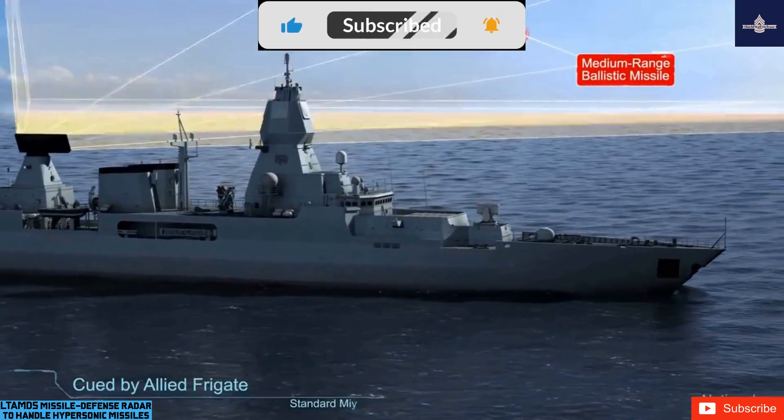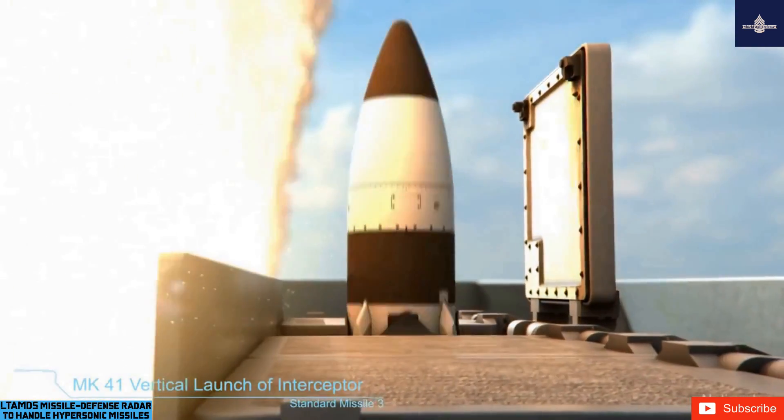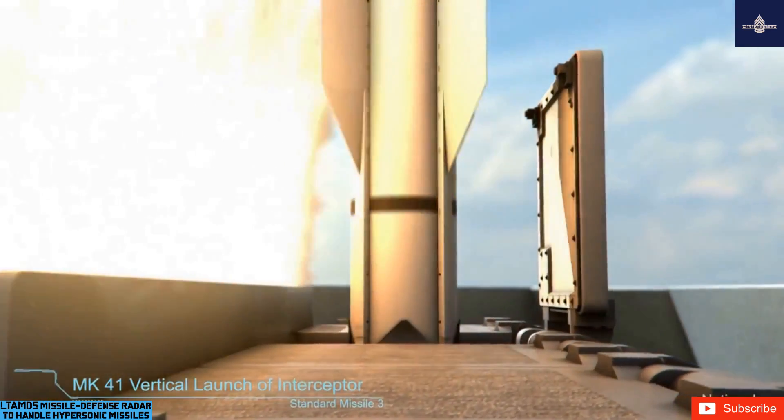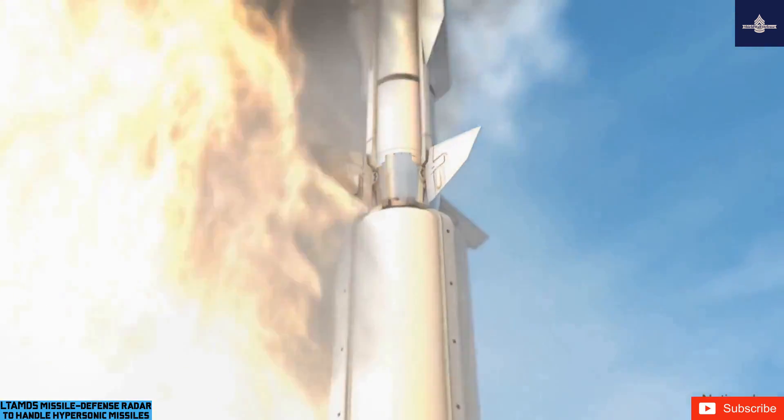The LTIMS primary array is roughly the same size as the Patriot radar array, but provides more than twice Patriot's performance. While it is designed for the United States Army's integrated air and missile defense system, LTIMS will also be able to preserve previous Patriot investments.